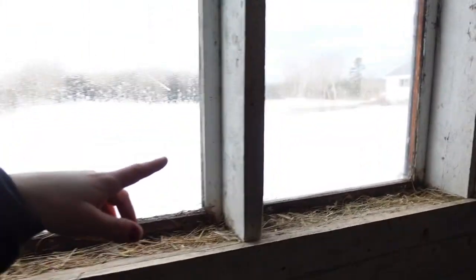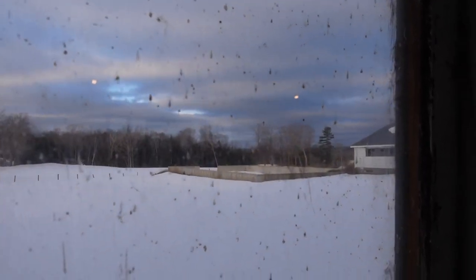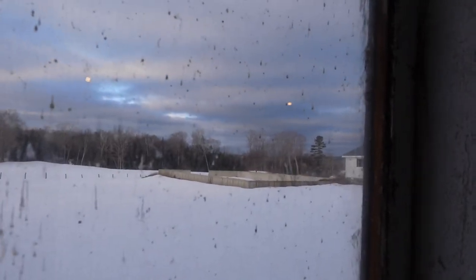Good morning everybody and welcome back to a brand new video. It is morning, we're almost getting ready to start milking. We gotta have a coffee break first because I don't work without coffee. You guys can see it's a pretty nice day. It's supposed to be in the high 30s, low 40s today. There are some dark clouds that look like snow, but it is not supposed to snow today, so we'll see if they were right about that.